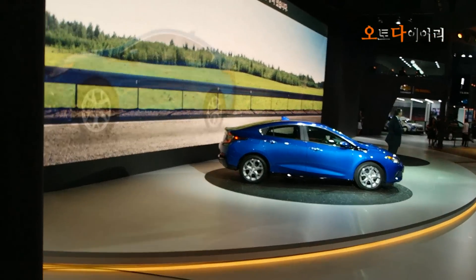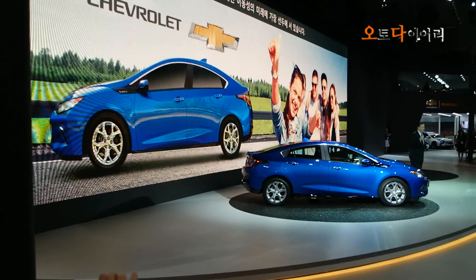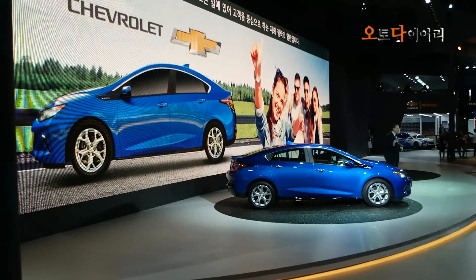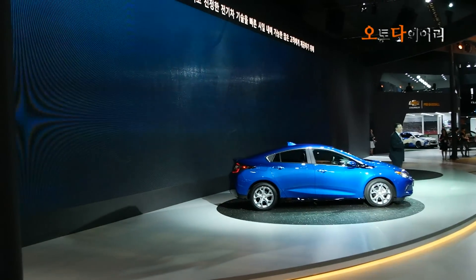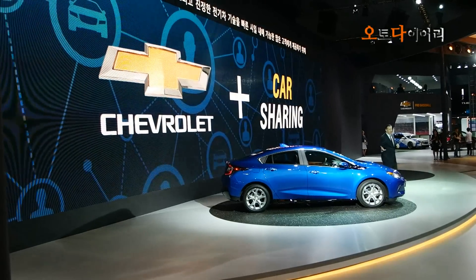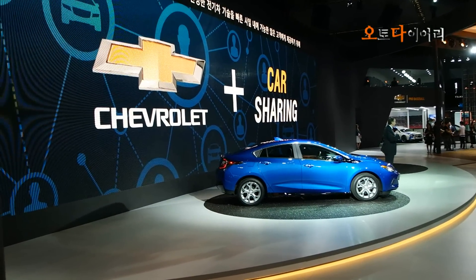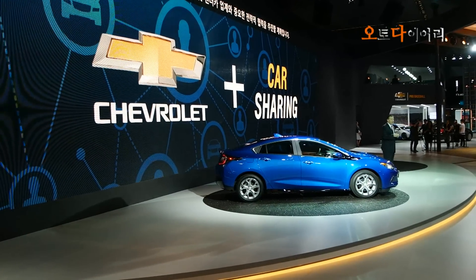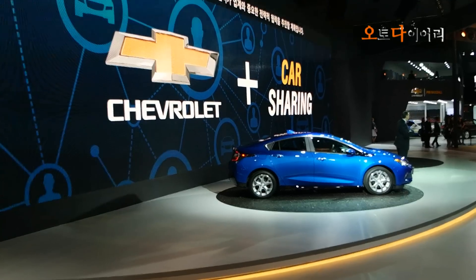GM is at the forefront of redefining the future of personal mobility. This is part of our focus on putting the customer at the center of everything we do. In order to enable as many customers as possible to experience the new Volts and true electrification technology presented by Chevrolet, sooner rather than later, we will form important strategic alliances with major car sharing and rental companies.